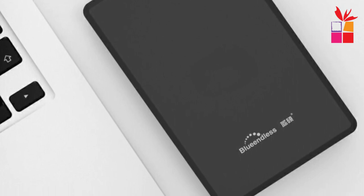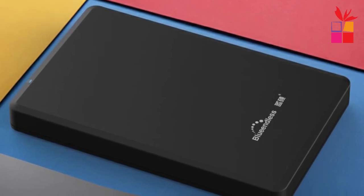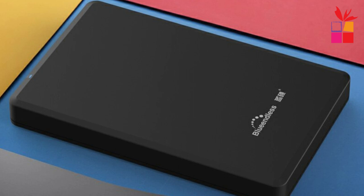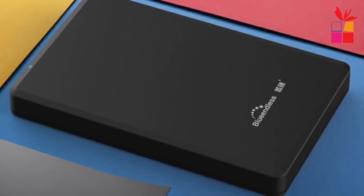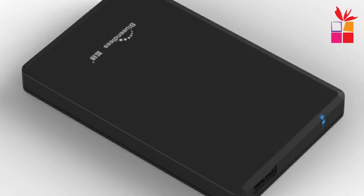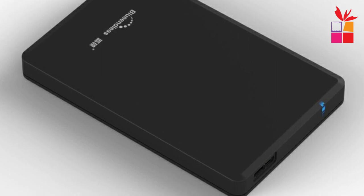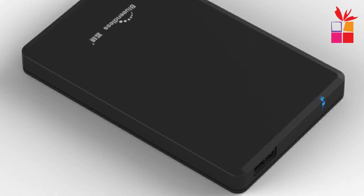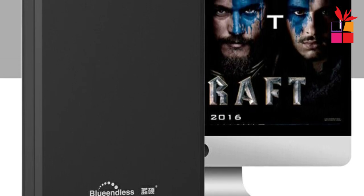I appreciate the peace of mind knowing that my data is well protected. With storage capacities available in 750GB, 500GB, and 2TB, this portable external hard drive offers ample space to store your music, movies, documents, and other files. It provides handy portable storage, allowing you to easily carry your data wherever you go. Whether you're a student, a professional, or a casual user, this hard drive caters to your storage needs.